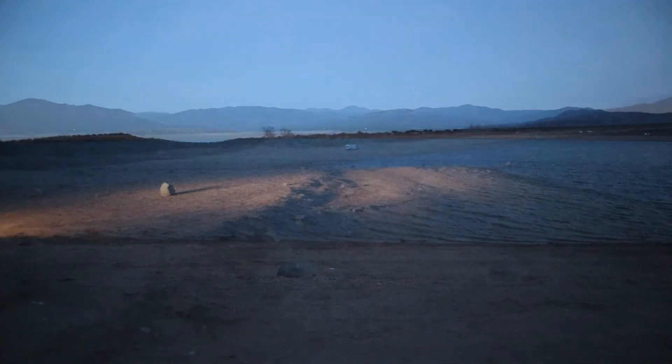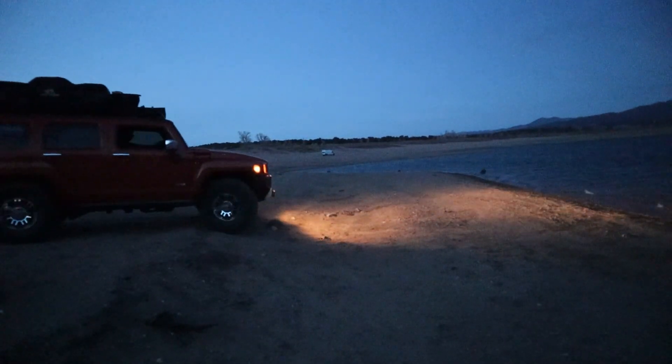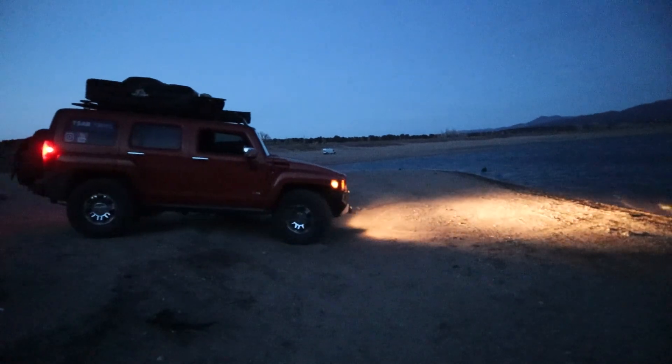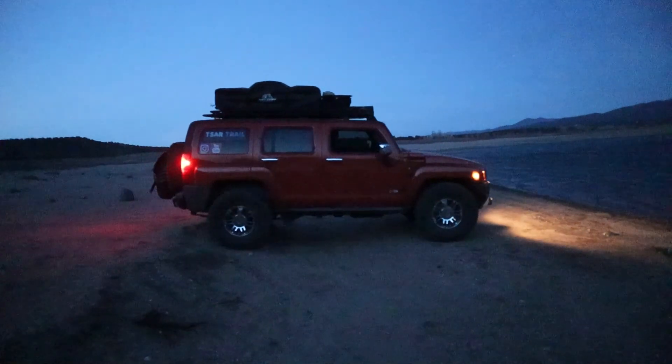As we pulled up, the sun was setting behind the surrounding mountains and we had just enough daylight to get set up. So we made it to Mountain Home Reservoir. This is in southern Colorado, near Fort Garland — not too far south of here is New Mexico. And we're right here on this reservoir.